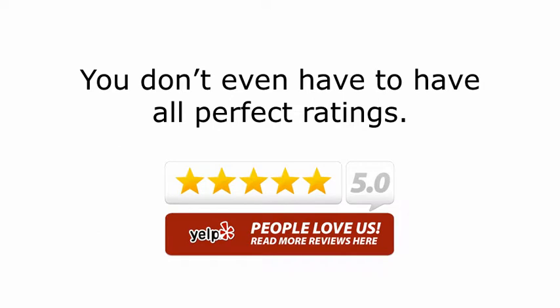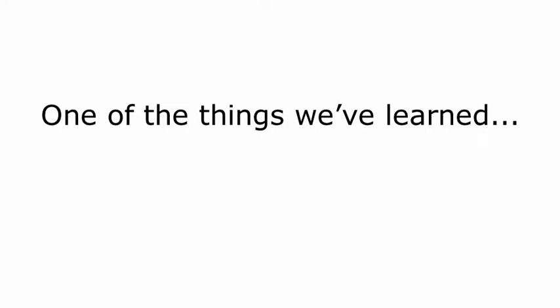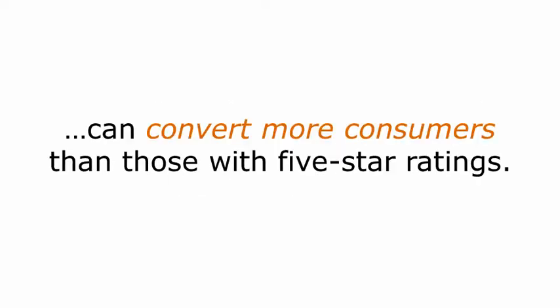And I'll let you in on a little secret — you don't even have to have all perfect ratings. In fact, it's more effective if you don't. One of the things we've learned is that businesses with less than perfect ratings can often convert more consumers than those with all five-star ratings. Having perfect ratings is a huge misconception and one that we've been able to exploit for big profits.